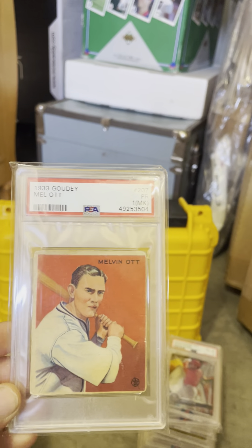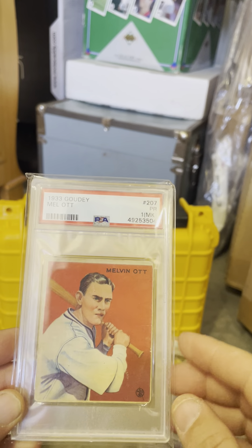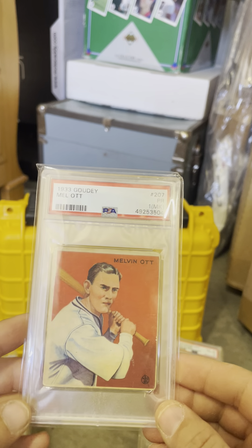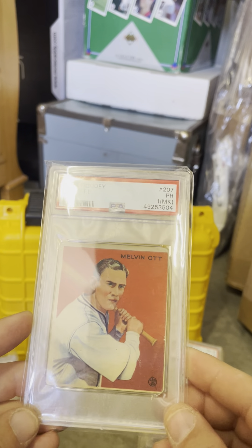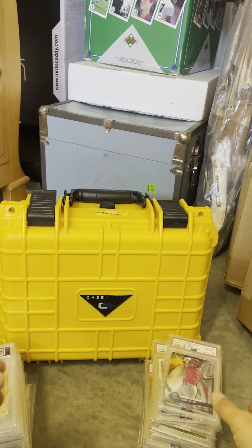Mel Ott, PSA 1, 1933 Goudey. This was also one of the cards included in that Dizzy Dean collection I bought, so there's a story coming shortly on this lot. Obviously a pretty cool card — Mel Ott, 1933, even though it's a 1.